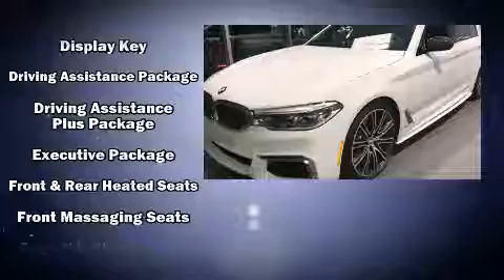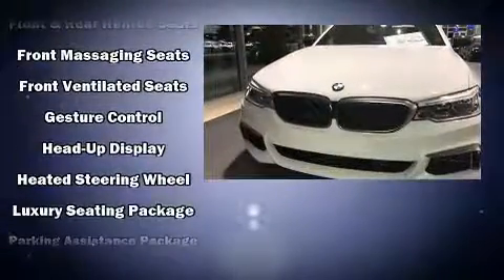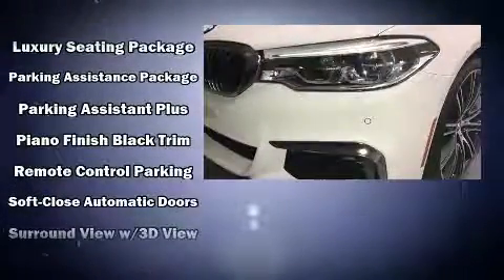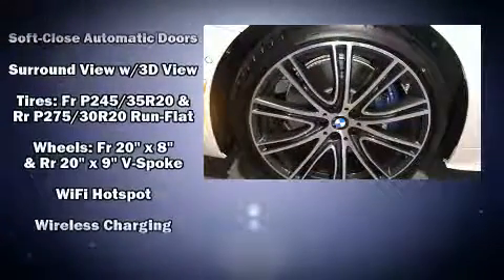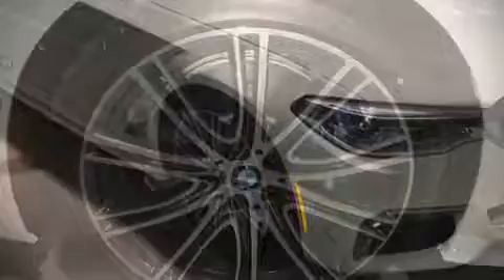Passengers are protected by various safety and security features, including head curtain airbags, a security system, an emergency communication system, and four-wheel disc brakes with ABS. Adaptive cruise control maintains a preset distance behind the car ahead, simplifying highway driving and enhancing safety.